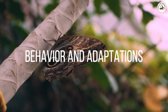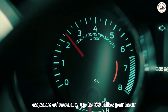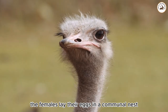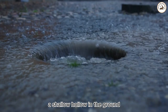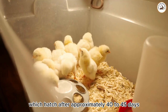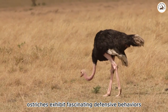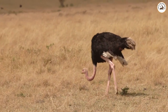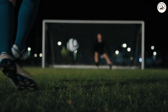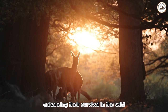Behavior and adaptations. Ostriches are renowned for their incredible running speed, capable of reaching up to 60 miles per hour (97 kilometers per hour), making them one of the fastest land animals on Earth. Females lay their eggs in a communal nest, a shallow hollow in the ground. The male and other females take turns incubating the eggs, which hatch after approximately 40 to 45 days. When confronted by a potential threat, ostriches exhibit fascinating defensive behaviors — they may either flee at high speeds or use their powerful legs to deliver swift, formidable kicks. Additionally, their keen eyesight allows them to spot danger from afar, enhancing their survival in the wild.